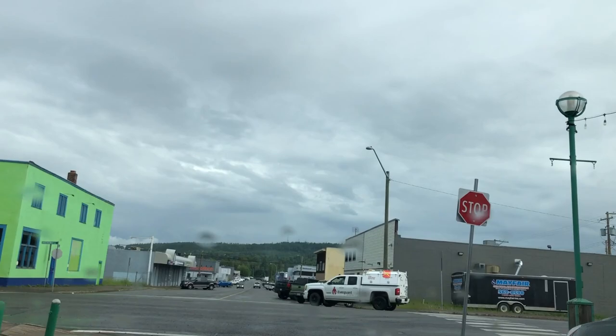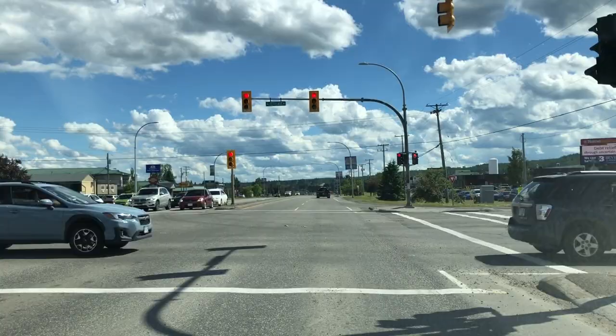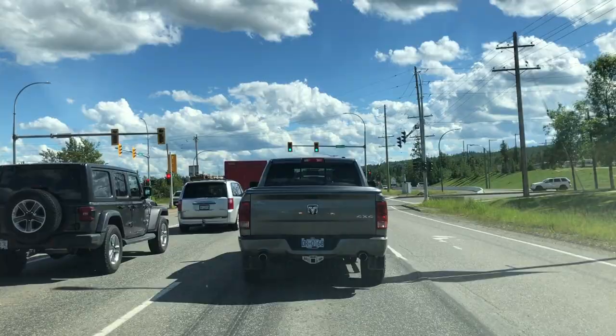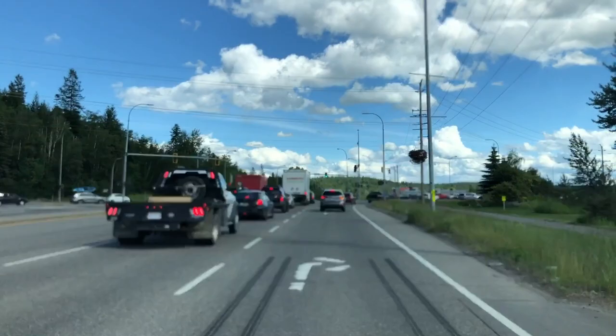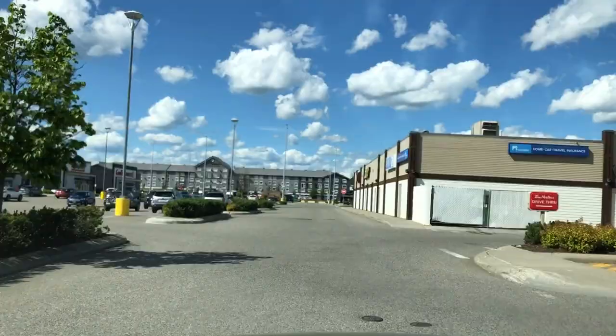We're heading south on Highway 97 now, and you'll be able to see more of what's spread out around the city. They sort of spread their shopping out around the city, so if you live in a different area, you've usually got some shopping around you — it's not all in one area. On the right-hand side is the mall. There are highways throughout the whole city so it's really quick to get around. You can see there are hotels and tons of shopping on the right-hand side.